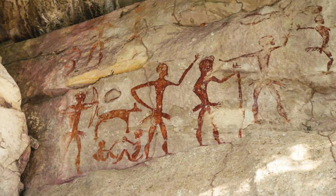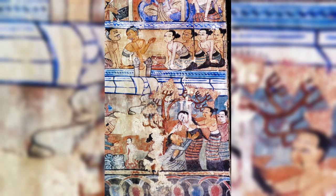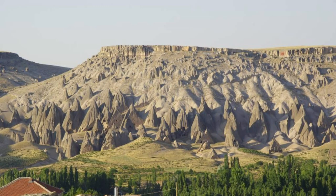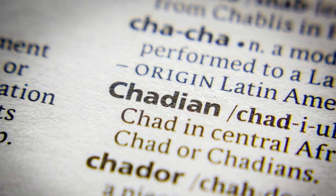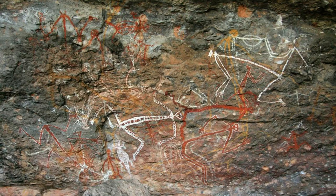Journey into Chad's ancient past at Wara Rock Art, a UNESCO World Heritage Site located in the Ennedi Plateau. Explore hidden caves and rock shelters adorned with thousands of prehistoric paintings and engravings depicting scenes of daily life, hunting rituals, and mythical creatures. Marvel at the artistic skill and cultural significance of these ancient artworks, which offer insights into the beliefs and traditions of Chad's earliest inhabitants. Wara Rock Art is a cultural treasure that connects the present with the distant past, preserving the legacy of Chad's ancient peoples for future generations.